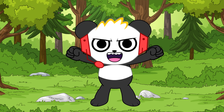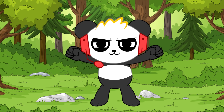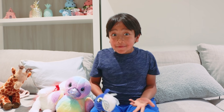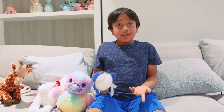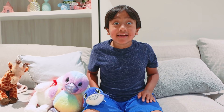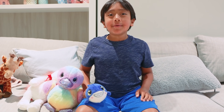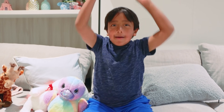We did it! One animal for every letter in the alphabet. Back to you, Ryan. Wow! Thanks, guys. I didn't even know some of these animals existed. I learned a lot about animals and the alphabet. I hope you did, too. Thank you for watching. Remember, always stay happy and rise up. Bye!